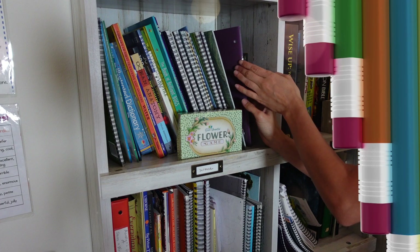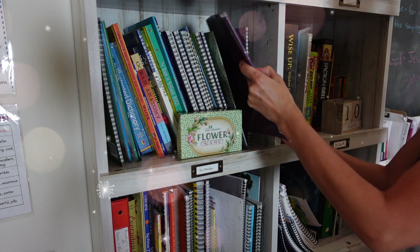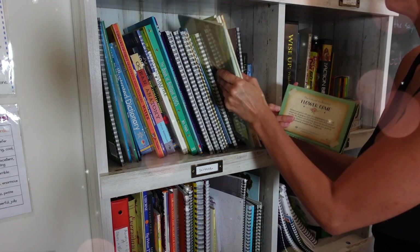I'm back again today to show you three more units from the Good and the Beautiful Science, and I have an exciting giveaway to explain to you guys at the end of this video, so make sure you watch all the way to the end. Hey guys, it's Vani from Mrs. Mom's Homeschool, and welcome to my channel.